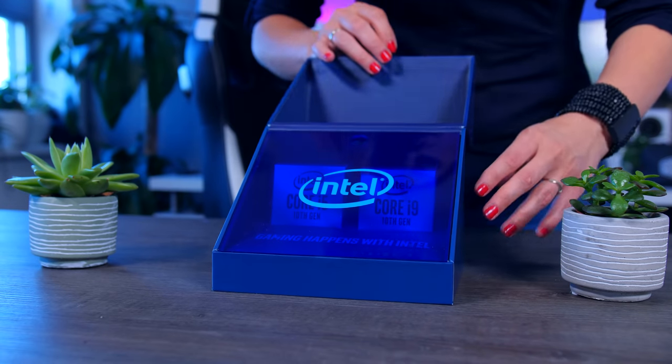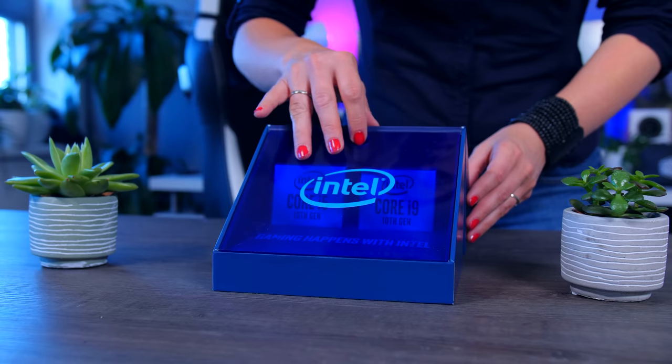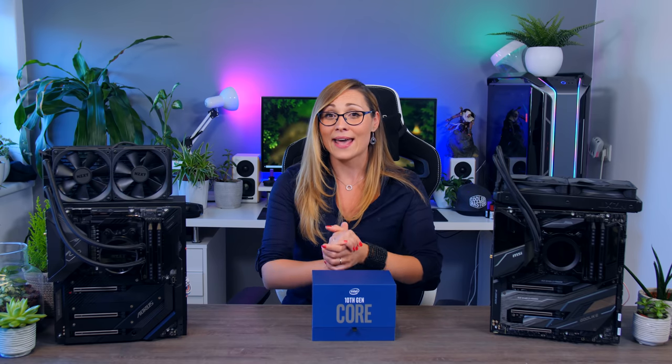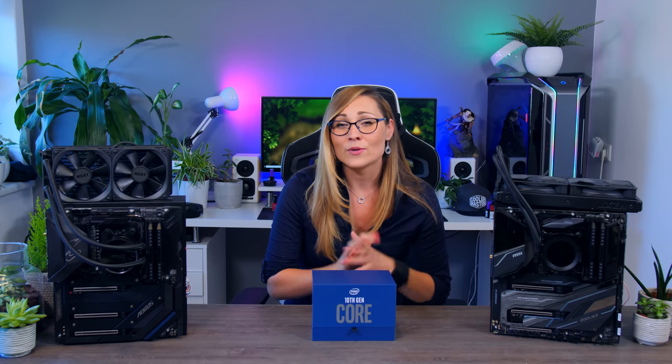There will be a lot of videos going live today talking about these CPUs in great detail, but I'm not going to do that now. In this video I just want to answer one very simple question: how does Intel's new Core i9-10900K, which is a 10-core CPU, compare to the similarly priced 12-core Ryzen 9 3900X in pure gaming?